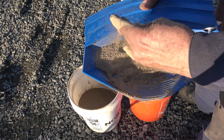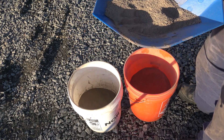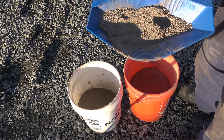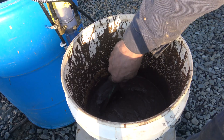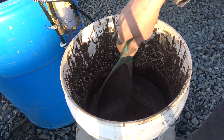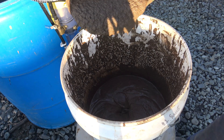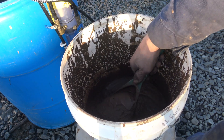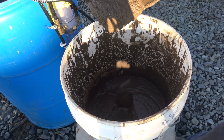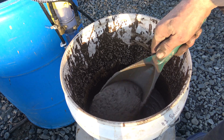I crushed it into this fine powder and we're going to run this through the Gold Drop and see what fine gold is in Randy's dirt. In order to feed this crushed rock through the Gold Drop, I mixed it with water to make a muddy slurry. This is how I'll be feeding that hard rock dirt through the Gold Drop.